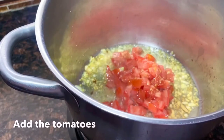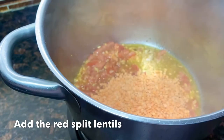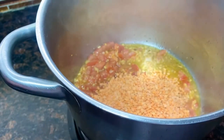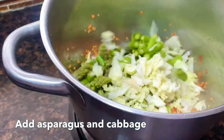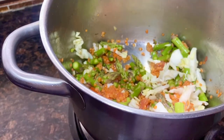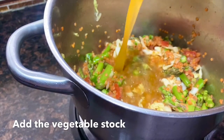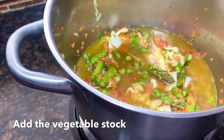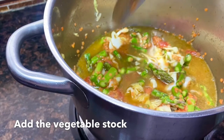Then I added the tomatoes and combined all of them, and then I added the lentils. I use red split lentils — it cooks really fast. Then I added the rest of the vegetables, the asparagus and the cabbage, and we'll mix it up and add our vegetable stock, then cover the pot and simmer it.